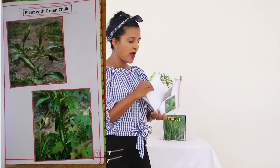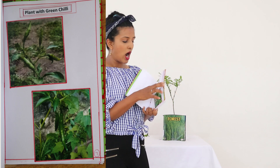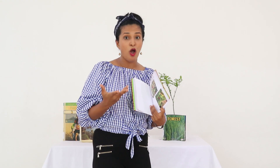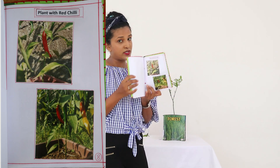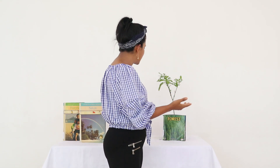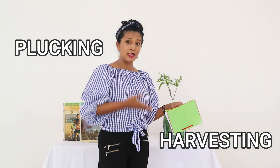And then, finally, seeing how the chilies grow on the plant — I think that was the most exciting part. They see how the vegetable actually grows on the plant and also see different colors of chilies. We didn't stop our learning experience there. We actually got children to pluck or harvest those chilies off the plant, and again you are teaching some new words like plucking and harvesting.